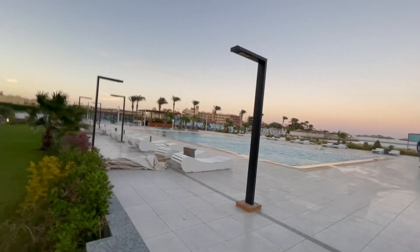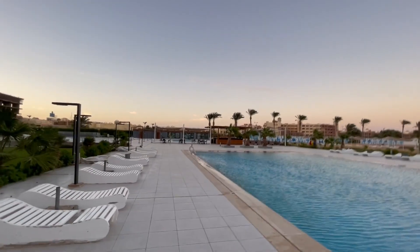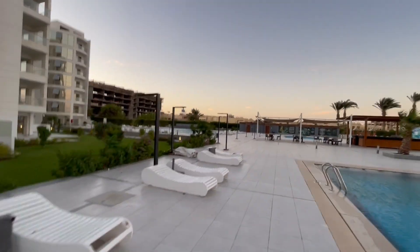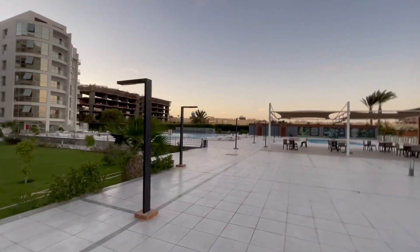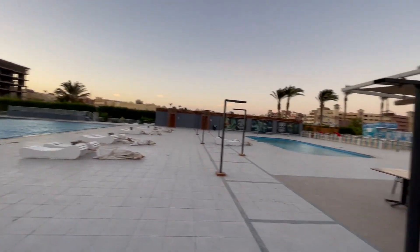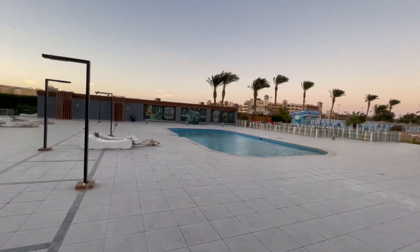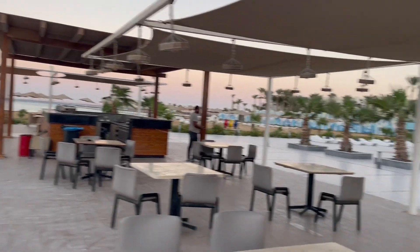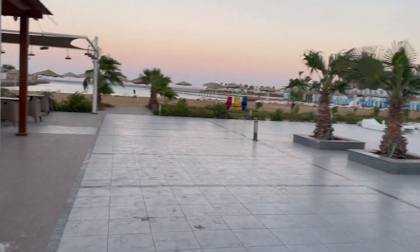Hier haben wir den Poolbereich, da vorne wäre der Gym mit einer Poolbar. Da vorne ist noch ein Becken, etwas größeres. Das ist ein kleineres Becken – ich würde sagen für die Kinder, wobei das nicht ganz so flach ist. Da vorne ist der Gym, ein bisschen näher dran. Hier ist die Poolbar. Das ist das dritte Becken.